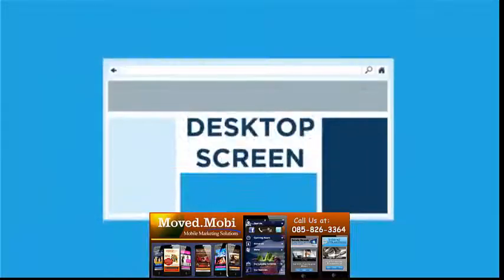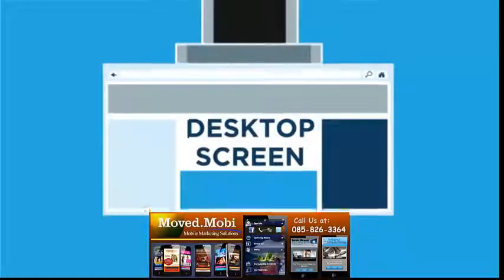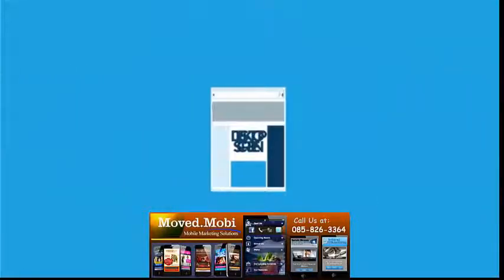So if users behave differently on their smartphones, why would you want to force a desktop website onto a mobile screen?